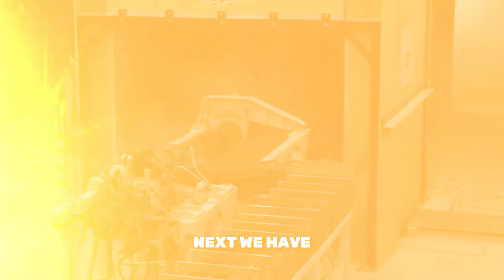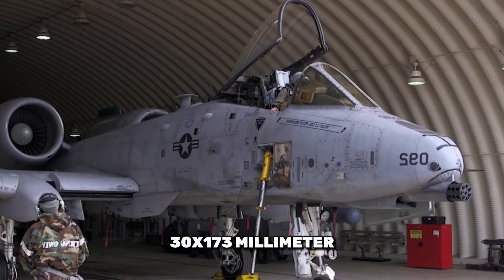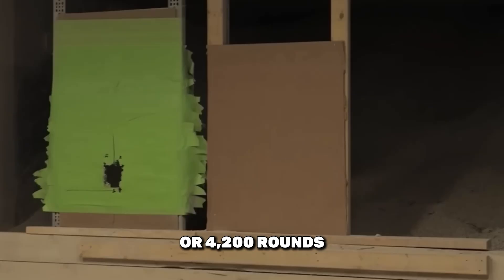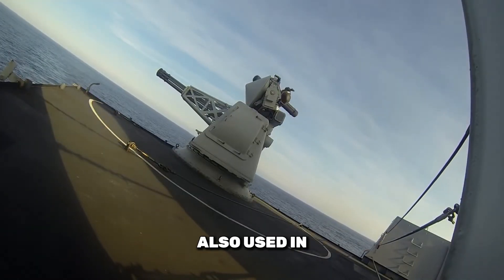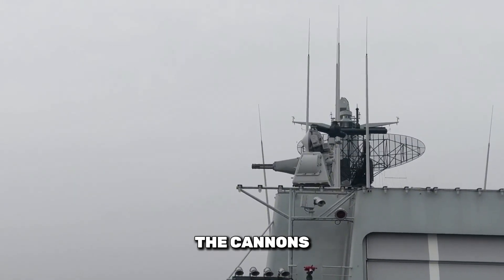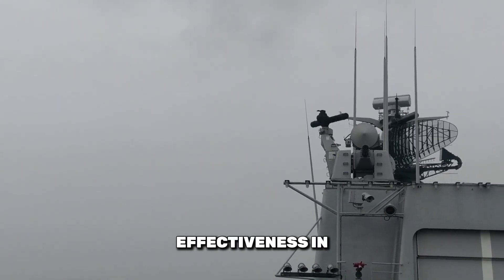Next, we have the General Electric GAU-8 Avenger, renowned for its impressive firepower. Developed for the A-10 Thunderbolt II, the GAU-8 fires 30x173mm ammunition. It has a selectable rate of fire of 2,100 or 4,200 rounds per minute, making it effective against tanks and armored vehicles. The GAU-8 is also used in the Dutch Goalkeeper close-in weapons system, which provides defense against anti-ship missiles. This versatility highlights the cannon's adaptability to different combat environments. Its ammunition includes high-explosive incendiary and armor-piercing rounds, enhancing its effectiveness in various scenarios.